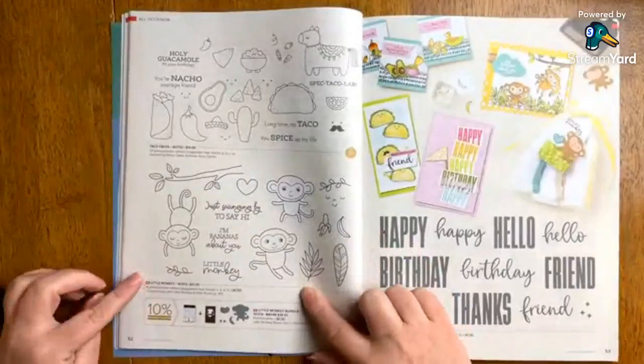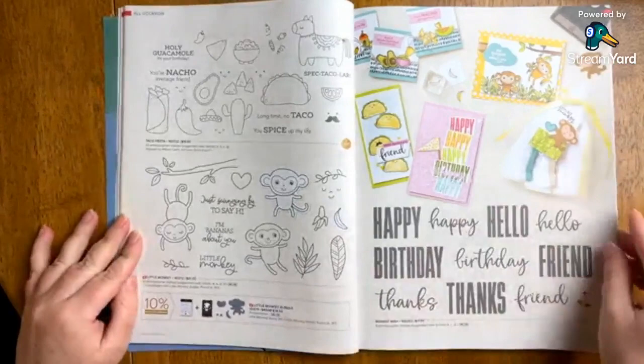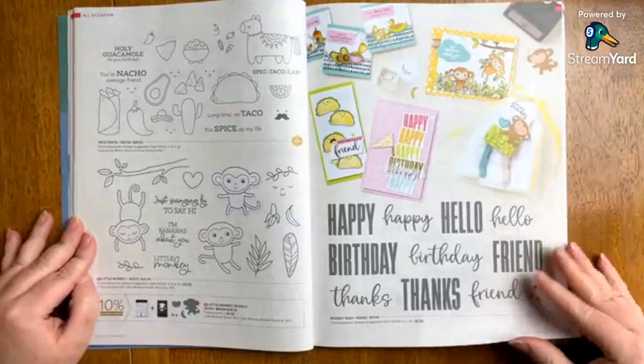New Little Monkey was also available in pre-order — really adorable and a very affordable bundle at only $38.50. It has a builder punch with it, or of course you could just do the stamp set. You can see some of the samples on this side — really, really cute.